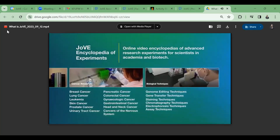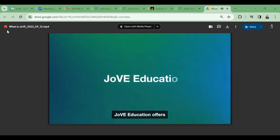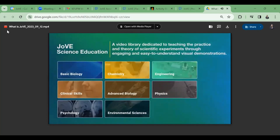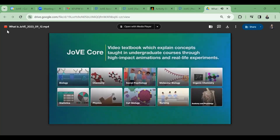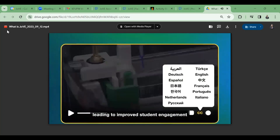It helps visualize details of experiments that are difficult to capture using text, and saves time and money on travel and resources. Jove Education offers key theoretical concepts and methods explained visually, including Jove Science Education, Jove Core, and Jove Lab Manual, with videos across multiple subject areas. With subtitles in 7+ languages, it helps improve STEM knowledge retention, leading to improved student engagement and learning outcomes.